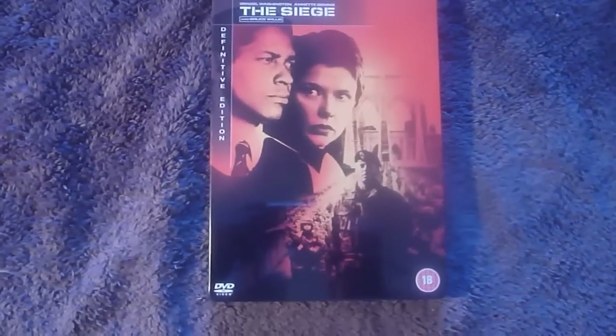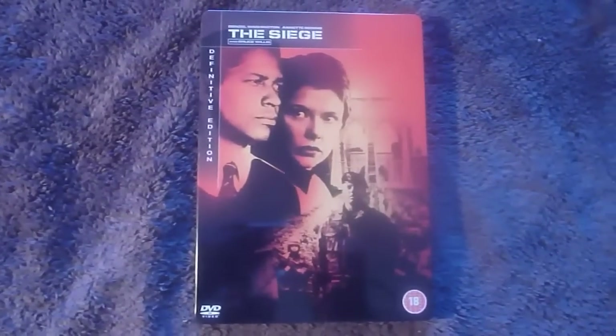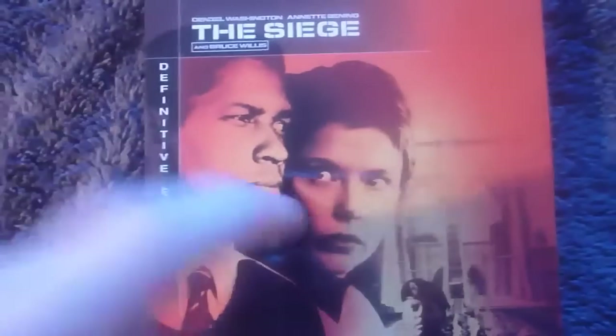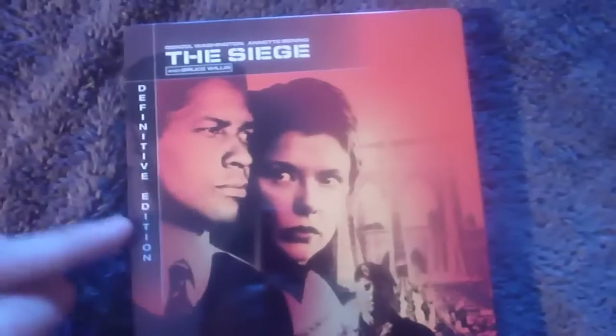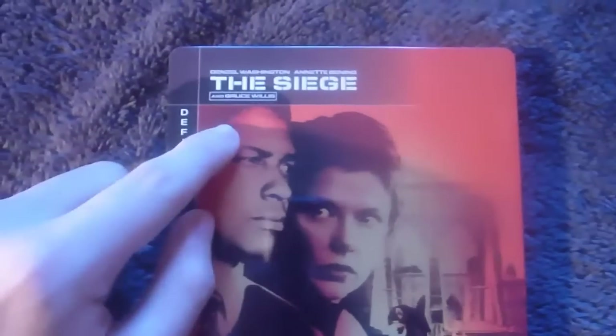In this episode I'll be showing you my DVD Steelbook Definitive Edition of The Siege. This Steelbook has a very glossy texture, so it might leave fingerprints. It has a Definitive Edition banner thing here, which is printed on, along with the names Denzel Washington, Annette Bening, and Bruce Willis. The DVD logo and 18 certificate are all printed on.